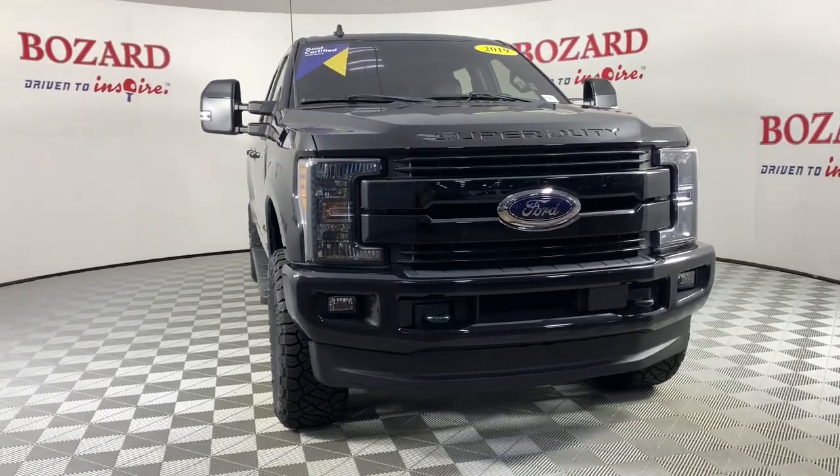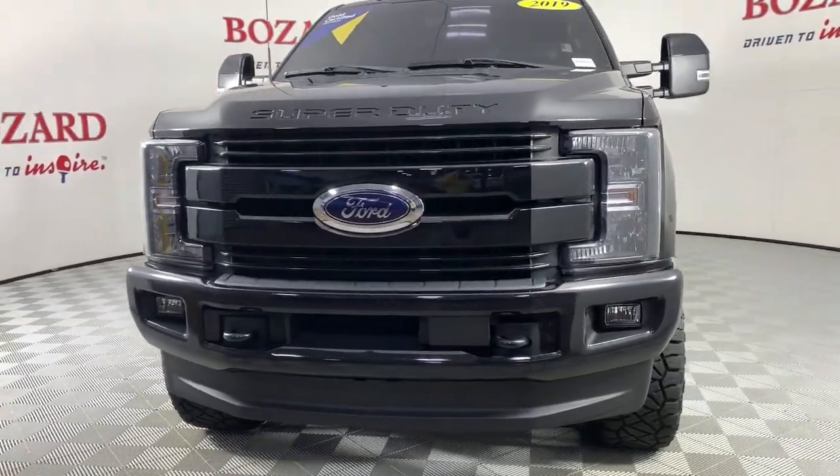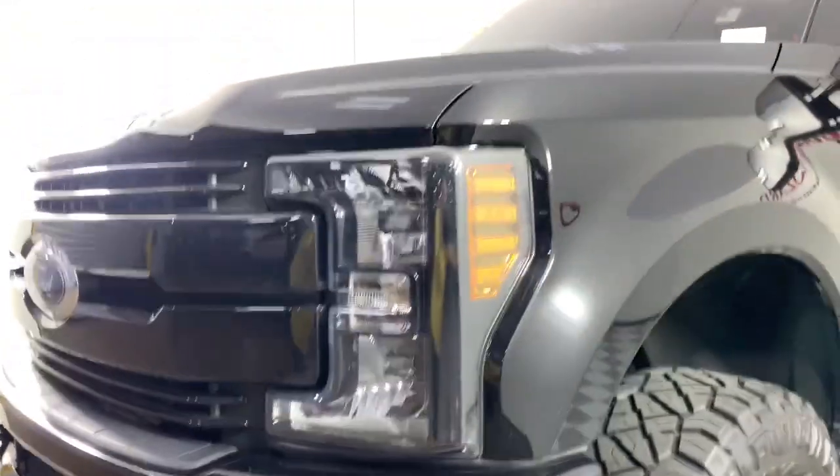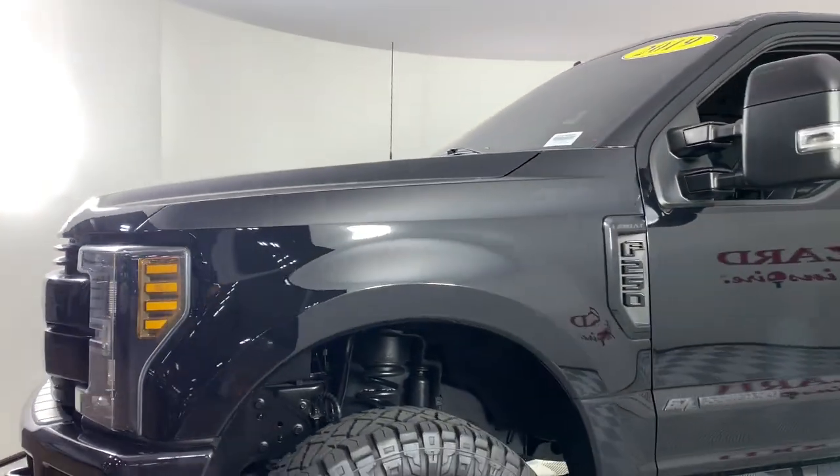You will love the features of this 2019 Ford F-250. This vehicle still has fewer than 30,000 miles on the clock, so it won't last long. If you're going to do it, do it right.